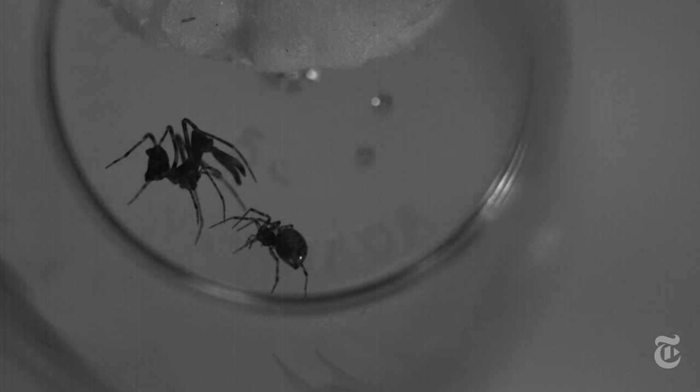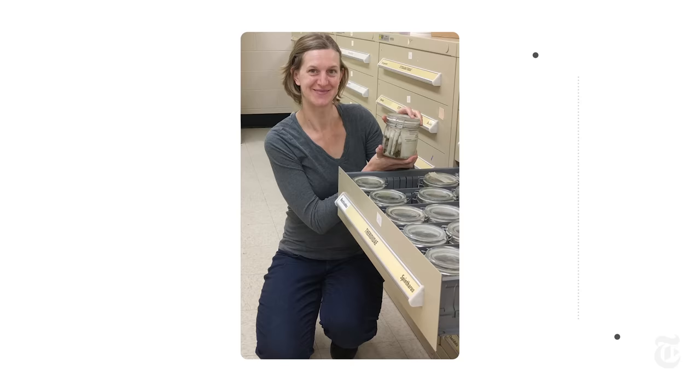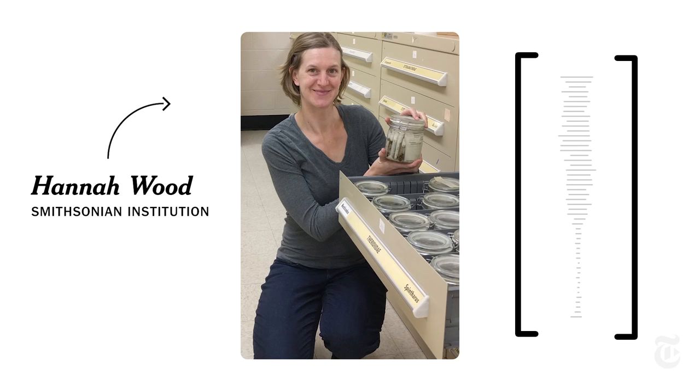But the prey also has fangs. So the pelican spider holds its meal at arm's length until it dies and then devours it. As one researcher explains: it's like when your little brother's trying to hit you and you put your hand on their forehead so they can't reach you.